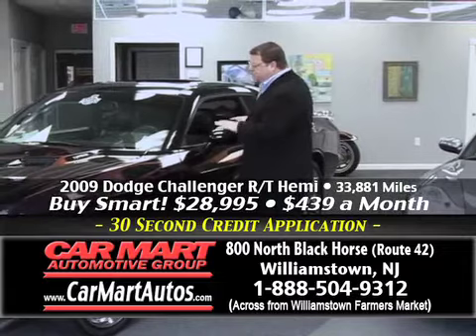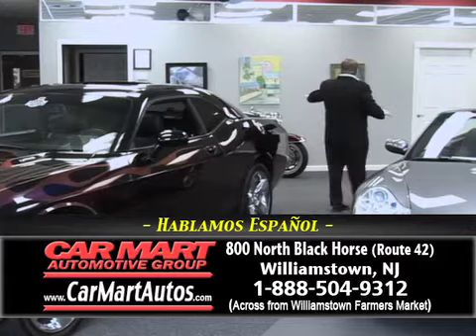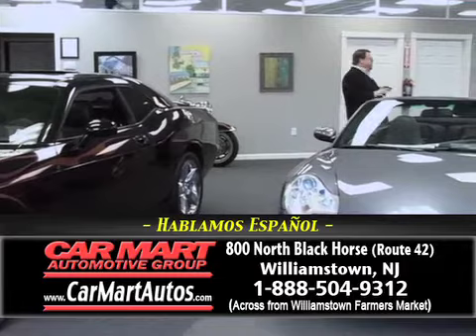You can buy this vehicle for just $439 a month. It's CarFax certified, one owner — and every vehicle in the Car Mart parking lot is CarFax certified. You might be able to see in the background we have a Harley Davidson, because we'll trade anything. Whether you have a boat, a motorcycle, or an RV, it doesn't matter — bring it in to Car Mart, we'll trade it in.